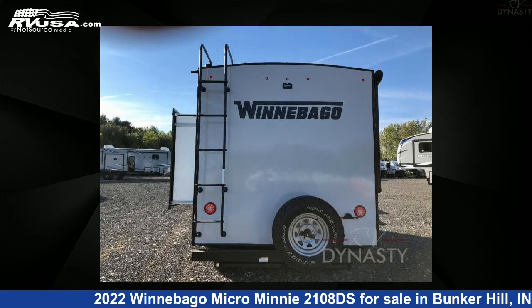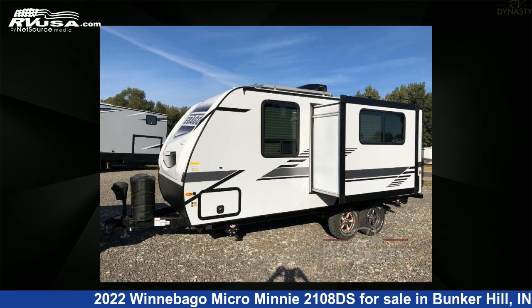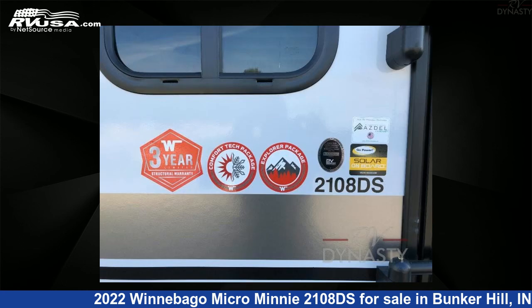This new Winnebago is 22 feet 0 inches in length and features one slide-out, sleeps three, and 31 gallons fresh water capacity. The floor plan layout of this travel trailer features a Murphy bed.